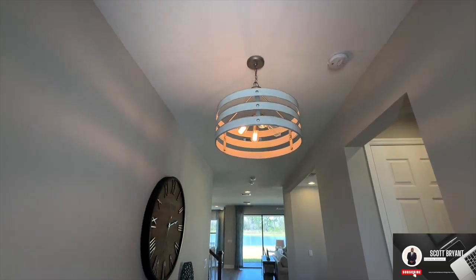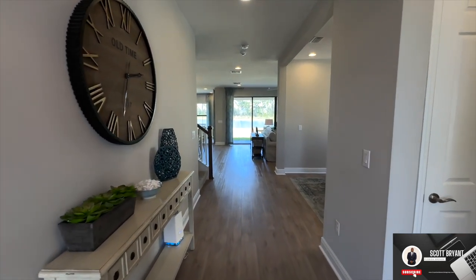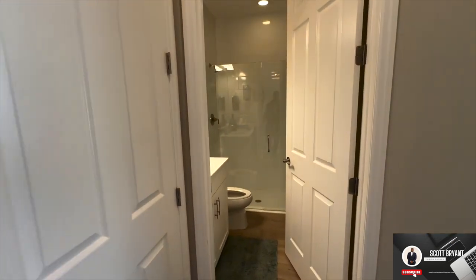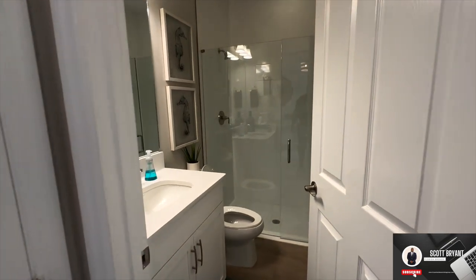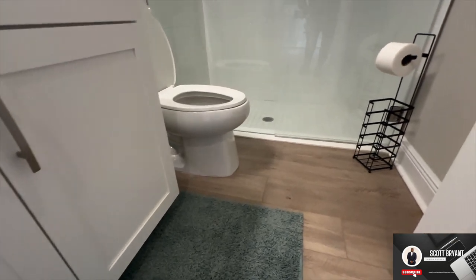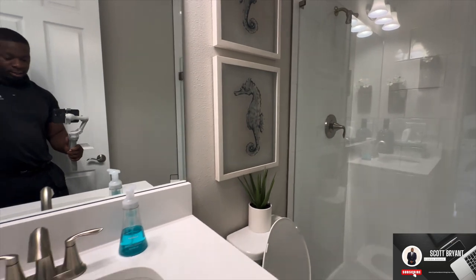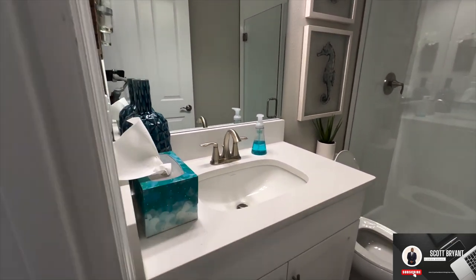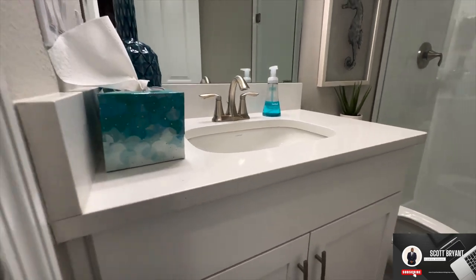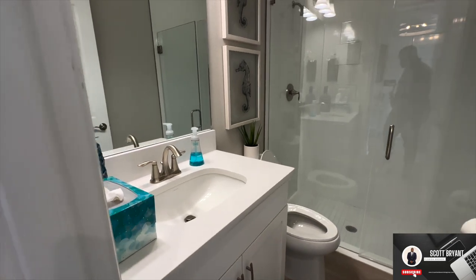All right, guys, so here we are. We are walking inside the main foyer living area, and immediately to the right-hand side you're going to see a secondary bathroom — full bath, walk-in shower, standard-sized toilets. You have the option for granite or quartz here with your cabinet.